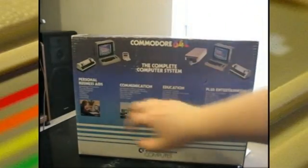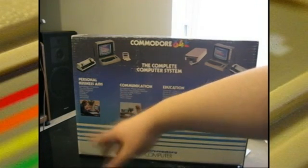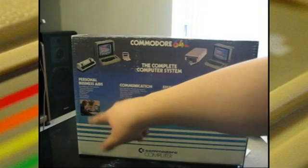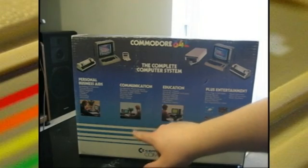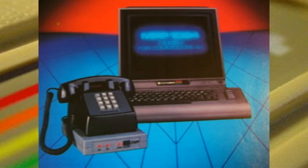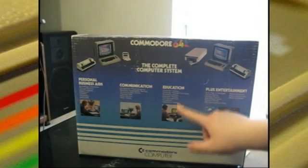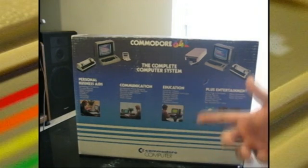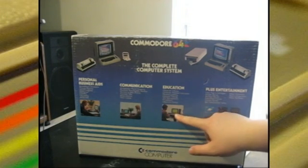There are about 10,000 applications available for this system — personal business aids like word processing, mail, inventory, accounting, all the stuff you'd expect for a business machine. They had a modem for this back in the day, so you could do email and news services. A lot of kids my age will remember the Commodore 64 and other Commodore computers in school — they were very common computers in school in the 80s.